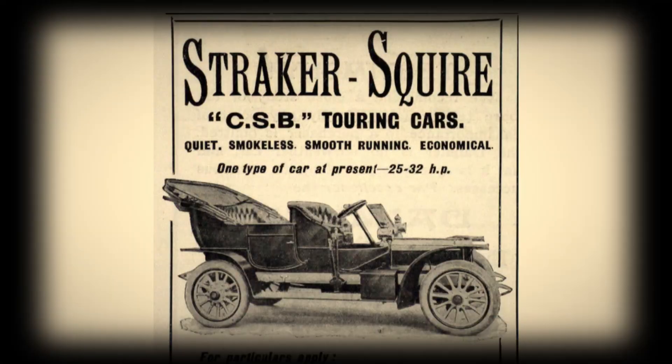Our story begins with one Sir Roy Fedden, Chief Engineer at Bristol Engine Company. Before his time at Bristol, around the time of World War I, Fedden worked for a smaller company known as Brazil Straker. This company, amongst other things, built Rolls-Royce engines under license. As part of this arrangement, Fedden was forbidden from creating his own liquid-cooled engines, but this constraint only served to focus his ingenuity elsewhere, as he would go on to create some of the most ingenious air-cooled radials ever conceived.